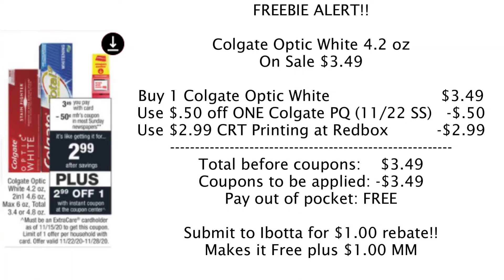Our first deal is a super freebie. The Colgate Optic White or the Colgate Total SF are on sale this week for $3.49. There is a 50 cent off one Colgate paper coupon in the 11/22 SmartSource. If you don't have it, no big deal — it's still going to be free. When you get to the store, stop by the Redbox because a $2.99 CRT is printing for the Colgate. Pick up one Colgate Optic White 4.2 ounce toothpaste for $3.49, use the 50 cent coupon and the $2.99 CRT. Total coupons equal $3.49, so you'll pay nothing out of pocket with both coupons, or 50 cents out of pocket without the paper coupon.